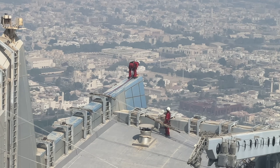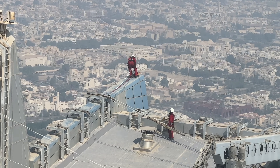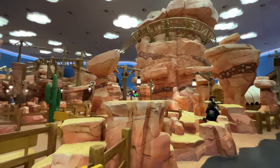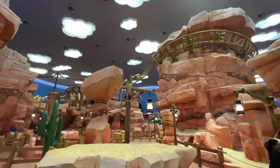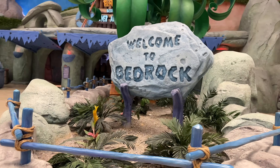In order to complete this travel guide, I would recommend 10 days in Dubai. You could do 7 to 10 days, but to do most of the things you're seeing, including a day trip to Abu Dhabi, 10 days at least.